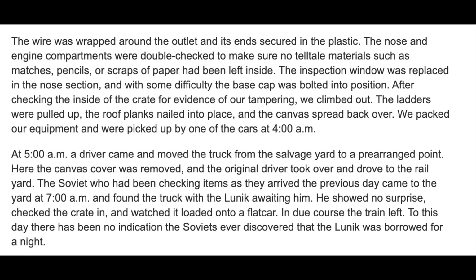They measured everything in every single way, then carefully reassembled it all, installing the forged seals and closing up the case. By 4am they were done. They drove the truck out of the yard to the train station, swapped the drivers back, and at 7am the handler who was supposed to load everything arrived after a good night's sleep, signed in the crate, put it on the train, and off it went. Nobody was the wiser.